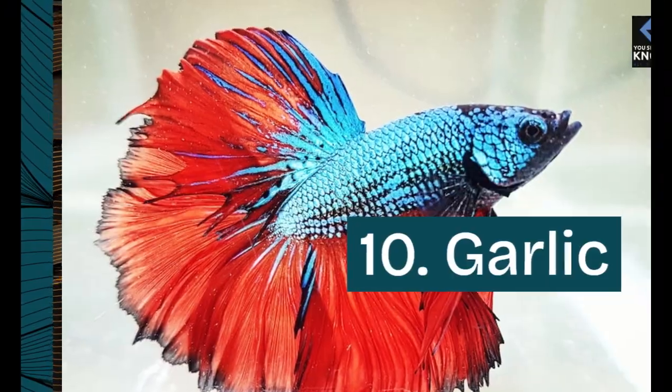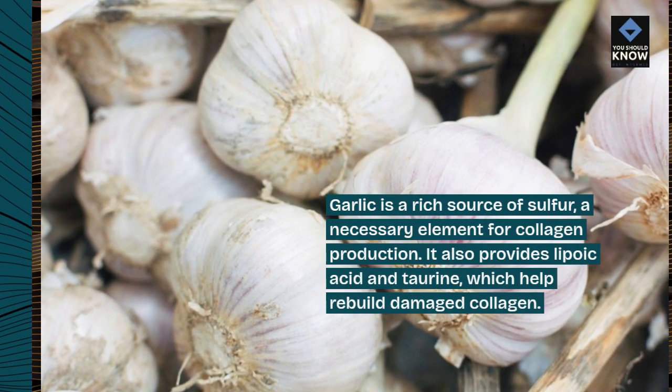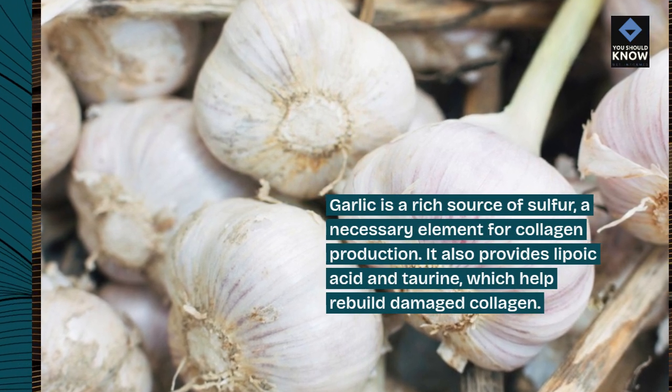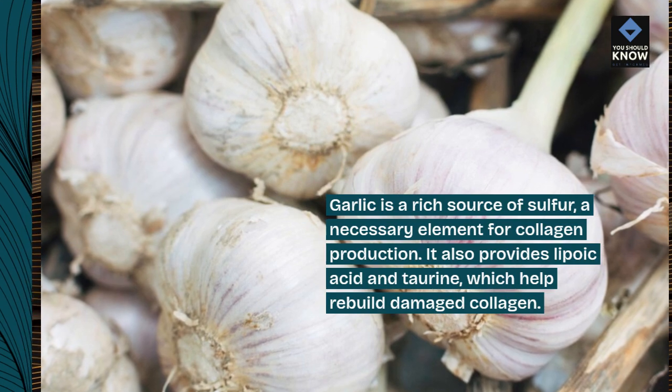10. Garlic. Garlic is a rich source of sulfur, a necessary element for collagen production. It also provides lipoic acid and taurine, which help rebuild damaged collagen.